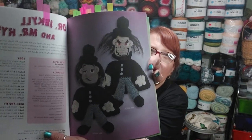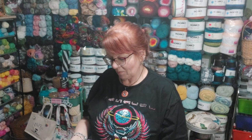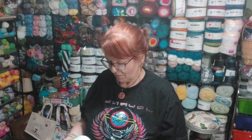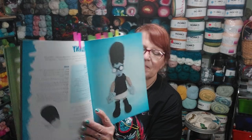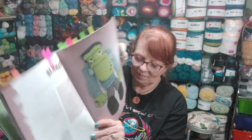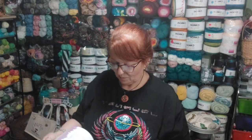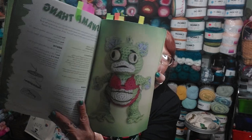Then there's Dr. Jekyll and Mr. Hyde. There's a zombie and a zombie dog. There's Frankenstein's girlfriend, Franny, and there's Frankie. Here's Dracula. Just funny.